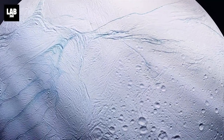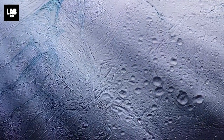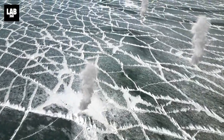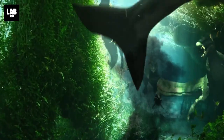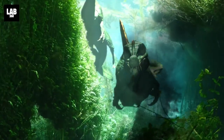Enceladus, an ocean world in our celestial neighborhood, offers a rare opportunity to seek extraterrestrial life. Its salty ocean, shielded by a frozen shell, might just harbor living organisms sustained by the mysterious energy of hydrothermal vents on the ocean floor.